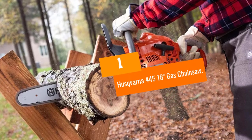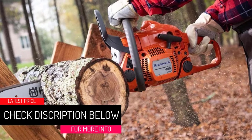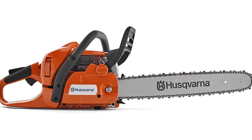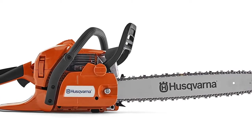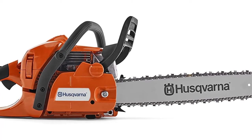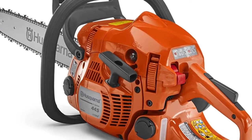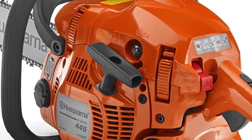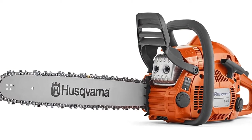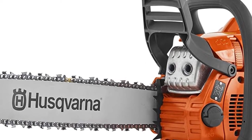At number 1, the Husqvarna 445 18-inch gas chainsaw. With user-friendly features that cater to less experienced chainsaw operators and enough power and bar length to take on larger jobs, the 445 is a great all-around chainsaw. A 50.2cc engine and 18-inch bar make the 445 capable of taking on most jobs around the yard. The effortless starting technology helps get the chainsaw up and running without the need for repeated pulls, while an anti-vibration feature saves the operator's hands and arms during longer jobs. A chain brake that stops the chain when it senses kickback makes the 445 one of the safer chainsaws on the market, and it's easy to maintain thanks to an automatic oiler and side-mounted tensioning system.